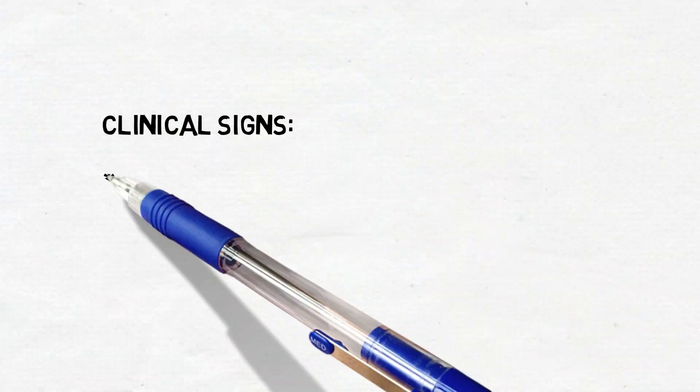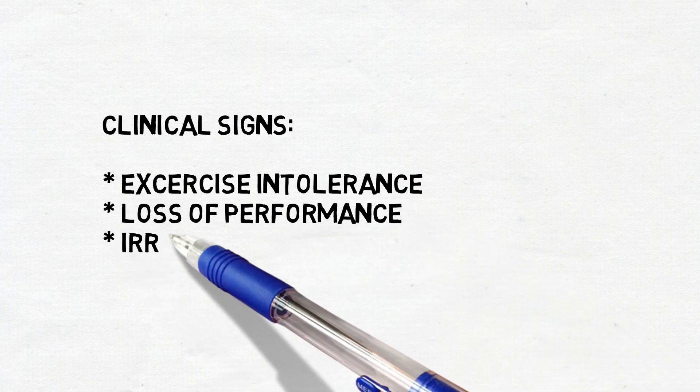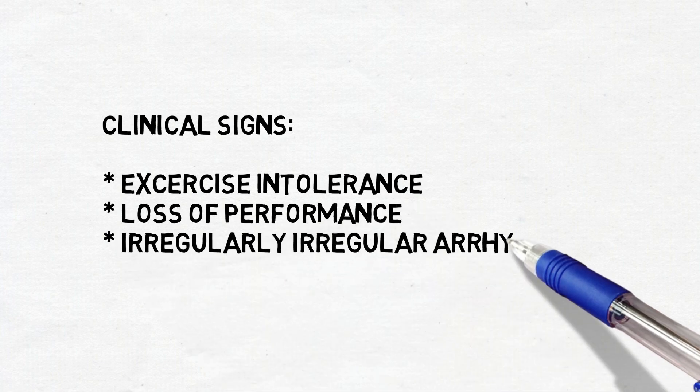The horse is showing the following problems: exercise intolerance, loss of performance, irregularly irregular arrhythmia and tachycardia.